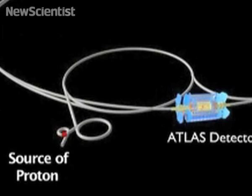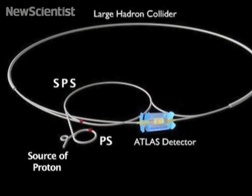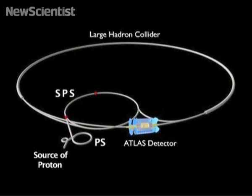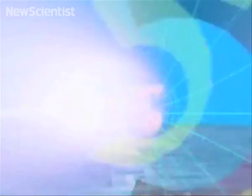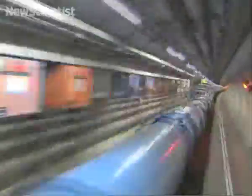Protons start life above ground as hydrogen gas atoms. They are stripped of their electrons and are injected into a succession of rings where they gather speed and gain energy. Eventually, nearly 3,000 bunches of protons, each containing 100 billion particles, will be injected into the LHC.